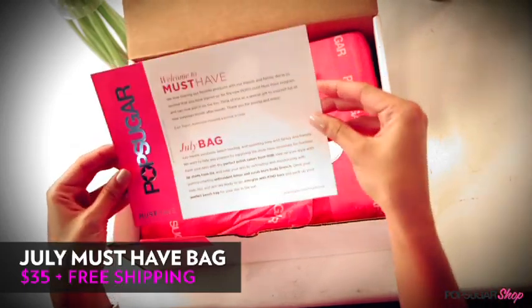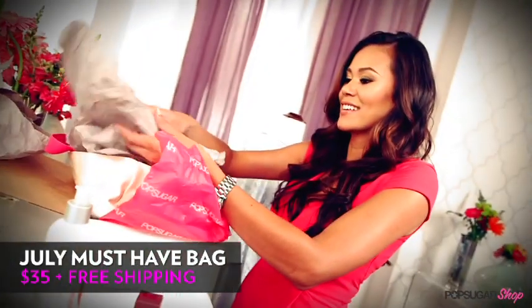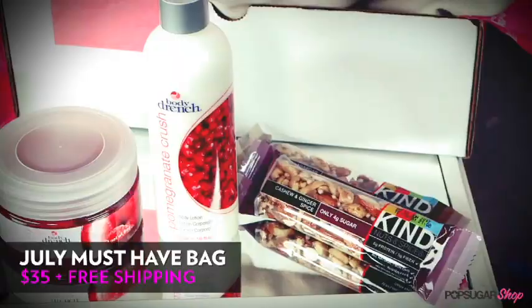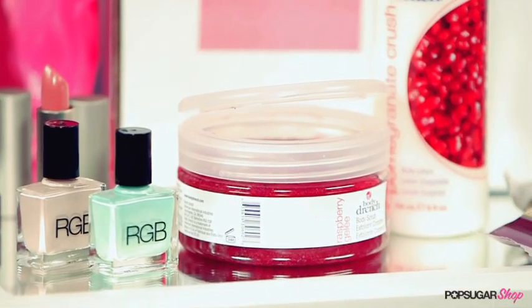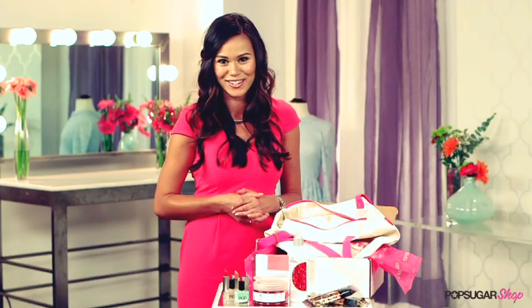You're getting a one-of-a-kind box every month filled with really fun hand-selected products. All the products in our must-have bag are ones we love and use, and we know you're just going to love them too. Thanks so much for watching. I'm Brandi and we'll see you next time on PopSugar Shop.